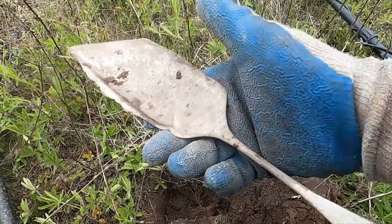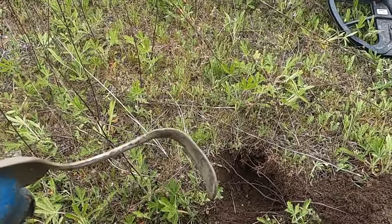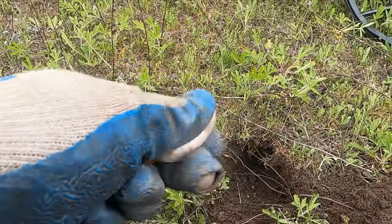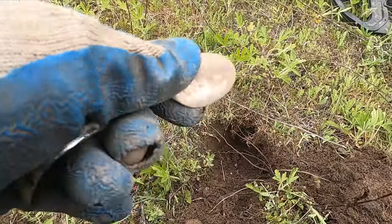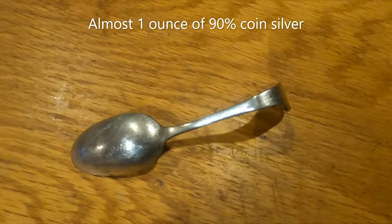Wow, that's a monster! I got another spoon — this is just so weird. There's only one other place I've dug this much silverware. That last spoon turned out to be silver — how awesome is that!